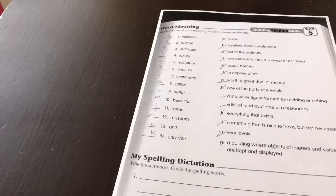Alright. My spelling dictation. Write the sentences. Circle the spelling words. Number one: The sculpture was so valuable that it was placed in a museum.